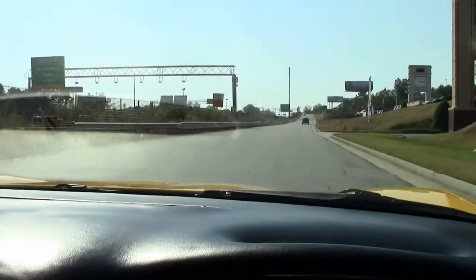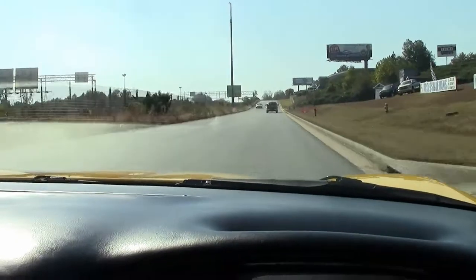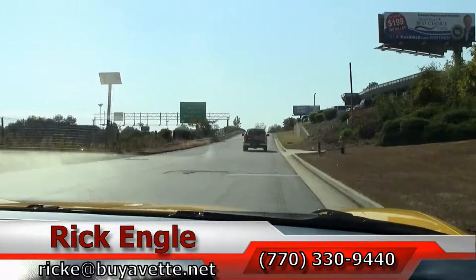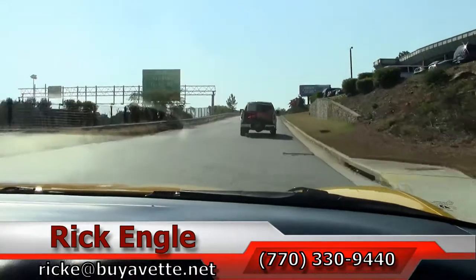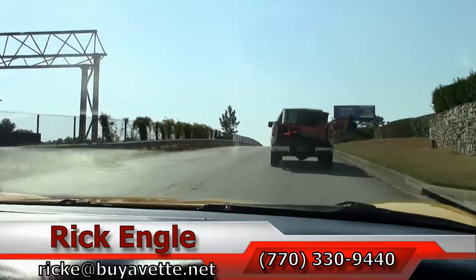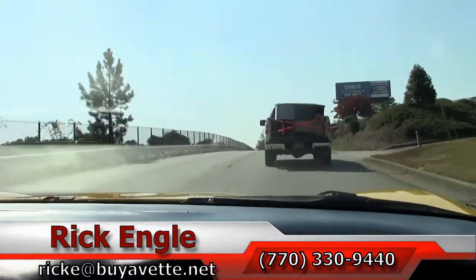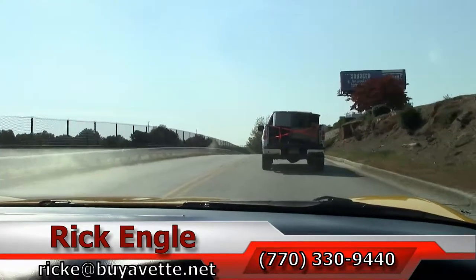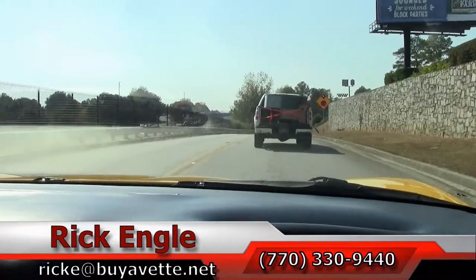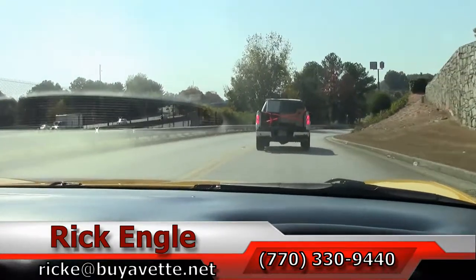If you'd like to test drive this car or any of our cars in inventory, please feel free to give me a call at 770-330-9440, or you can email me at ricke@buyavet.net. Thank you for riding along with us in this 2002 C5 yellow convertible. Hopefully you've enjoyed the ride as we have — come see us, we'd love to put you in this car and have you take it home. Thank you.